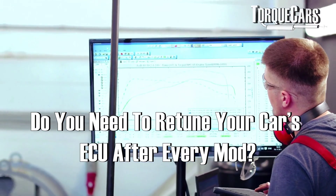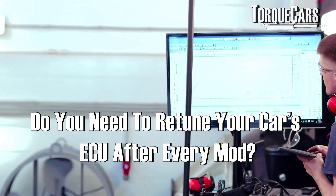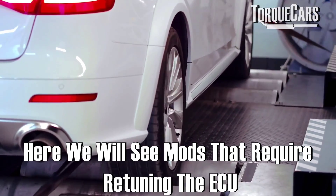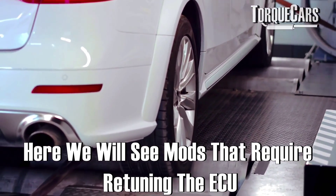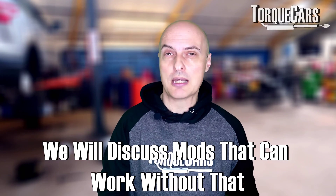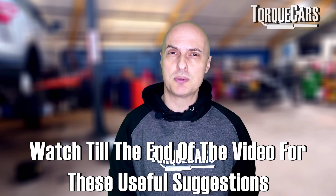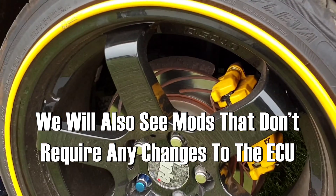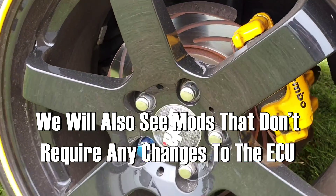Do you actually need to retune your car's computer every time you add a mod to it? In this video we're going to look at some mods that definitely do require a retune of the ECU, some mods that will still work without that but where there are reasons you'd want the computer tuned, and a whole raft of mods that require no adjustment whatsoever to the car's computer.